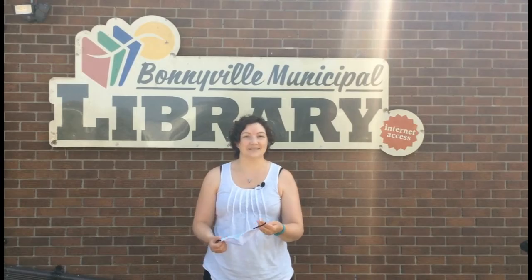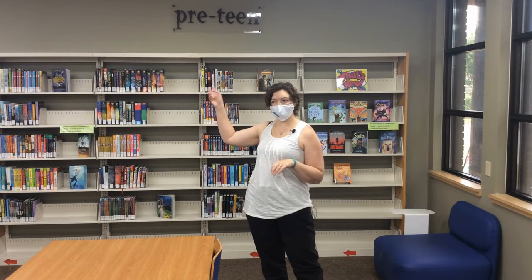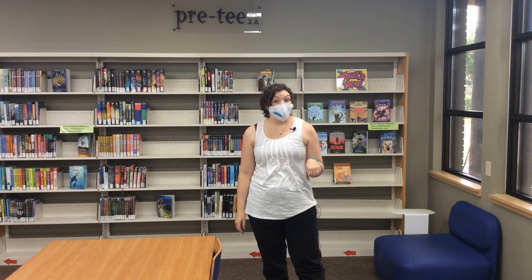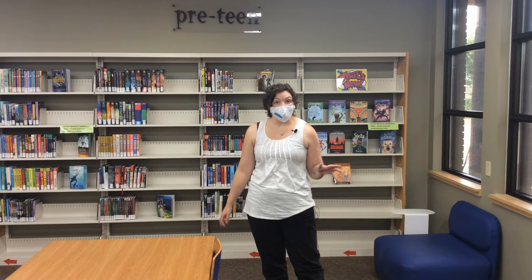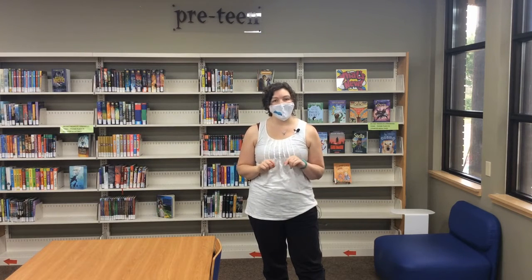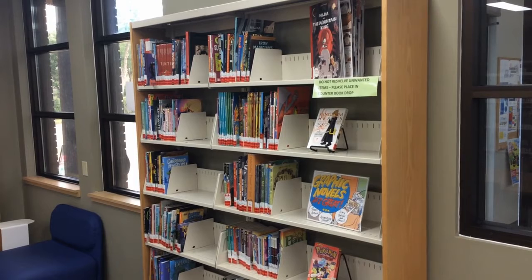Here in our preteen section things look a little bit different. We still have all of our regular preteen novels and chapter books on this shelf behind me, but if you're looking for graphic novels and comic books geared to the preteen readers, they are also here on one handy convenient shelf. All the graphic novels and comic books are in one handy spot, all on the same shelf.